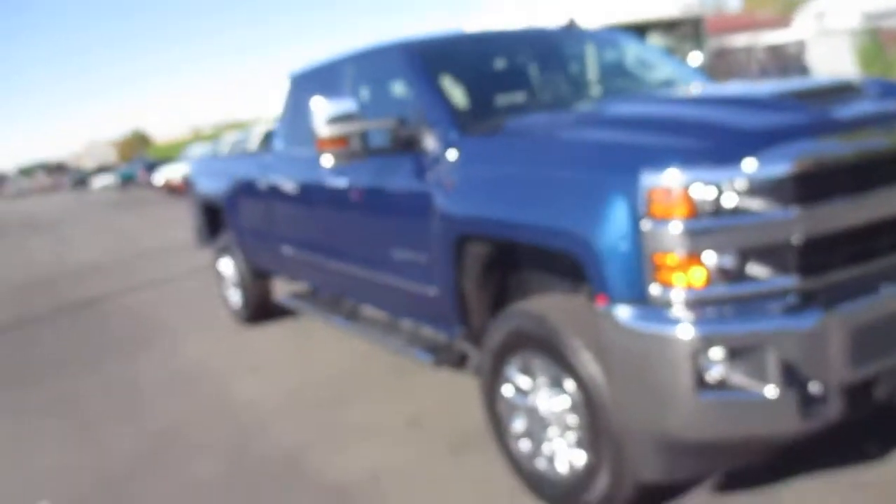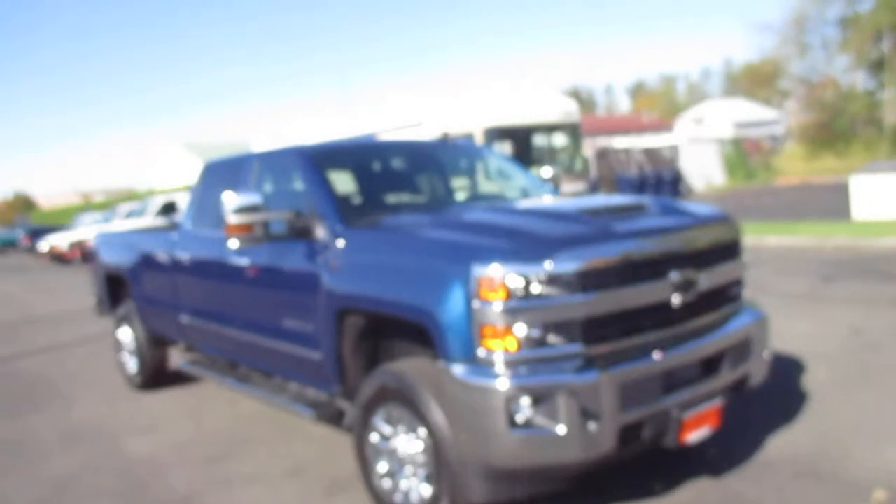Duramax diesel underneath the hood and Allison transmission. So yeah, it's a 2017 Silverado 3500 down here at Gamble Motors.